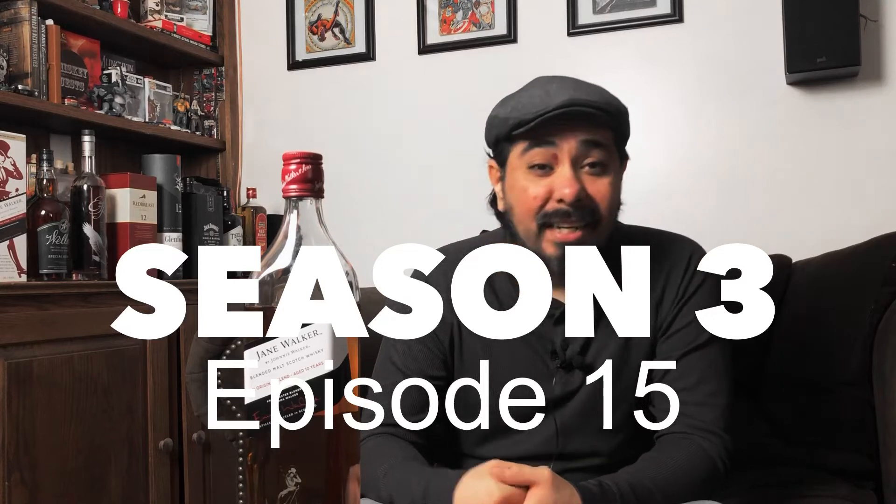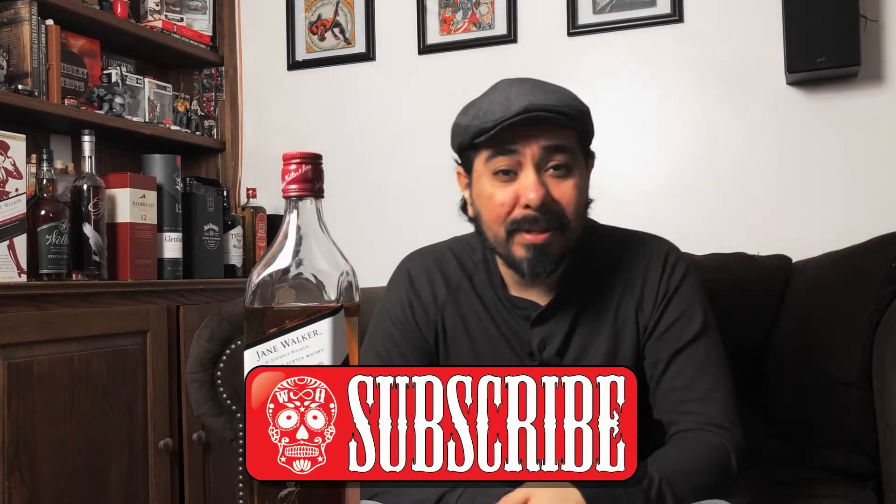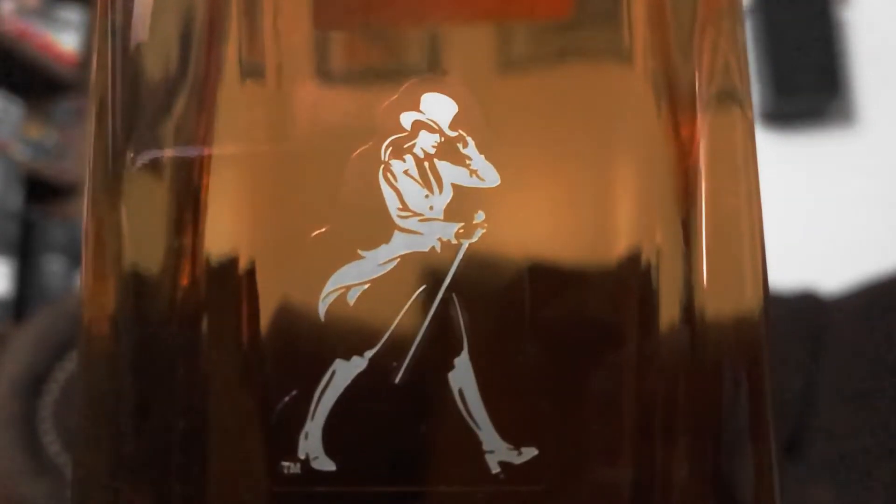Hey, welcome back Whiskey Questers to another episode of Whiskey Quests. My name is Antonio and on this channel I like to try whiskeys from all over the world. I like to add a touch of water to each one just to see if it changes things — you'll never know unless you try. If you're curious about whiskey or just love whiskey, consider hitting that subscribe button with the bell notification. Let's move on with today's whiskey of the week: Johnnie Walker's Jane Walker.